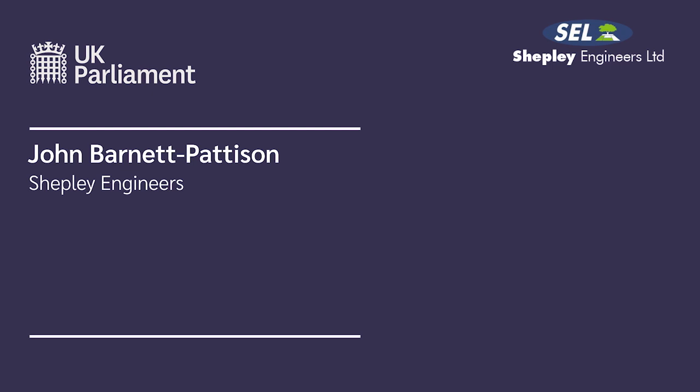It's time to join our guest this evening, John Barnett-Platterson, Senior Supervisor for Shepley Engineers Limited. Shepley's main workshop is based in Sheffield, South Yorkshire, an area famous for its steelworks. John, welcome and many thanks for joining us tonight. Good evening, Lindsay. Good evening, everyone.